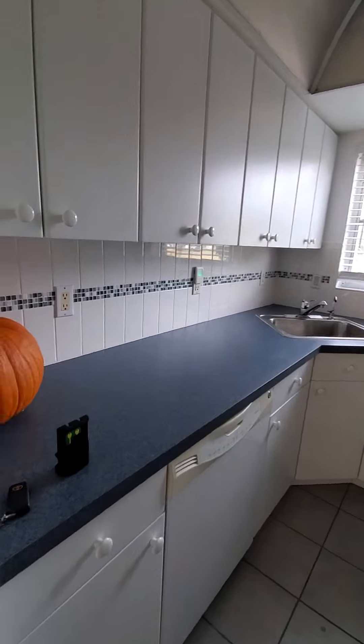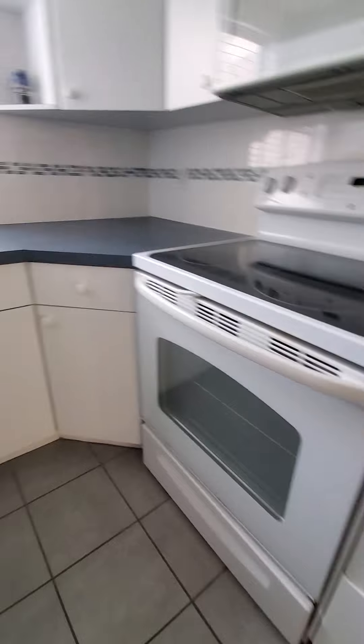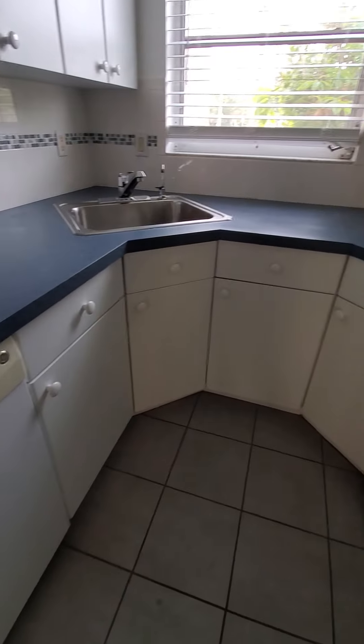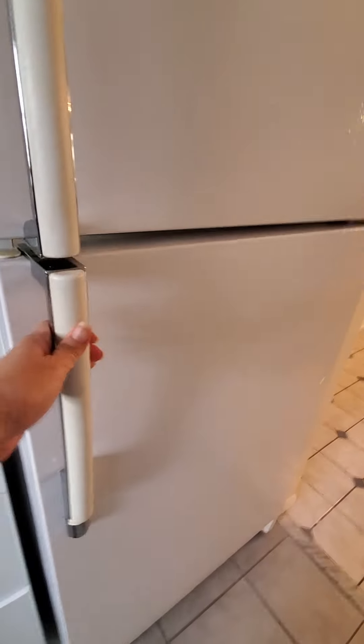The kitchen is a little bit small. It does have room to open. Just regular laminate countertops and a refrigerator.